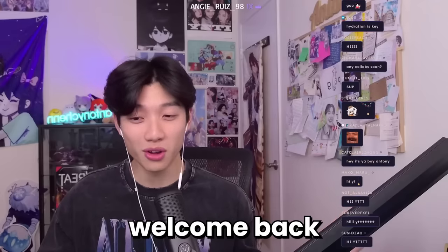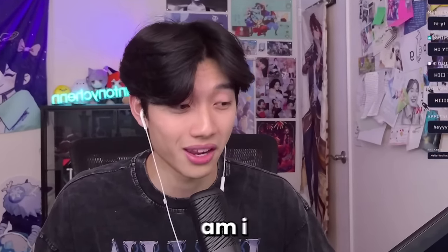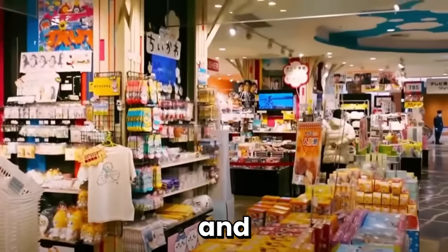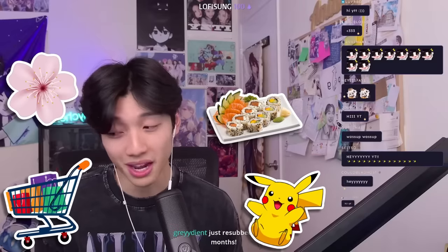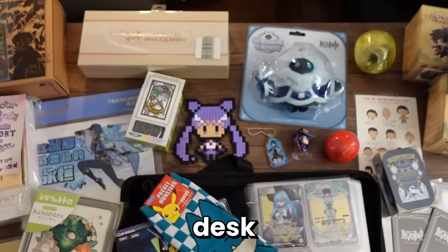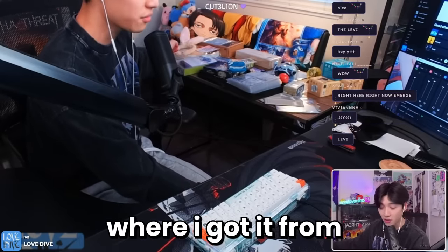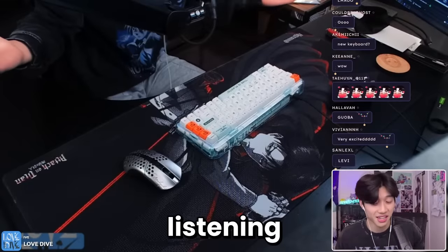Hello YouTube and welcome back to another video. It has been an entire month since I've been back at this setup, and boy am I glad to be back. I have spent the last 28 days or so in Japan, and today I am here to show you everything that I bought. I'll show you each and every single item, where I got it from, and maybe the backstory to it.